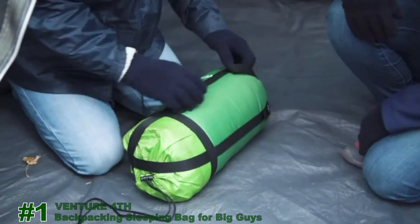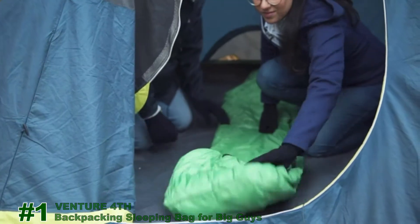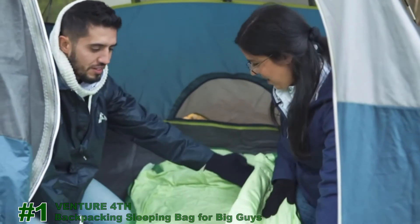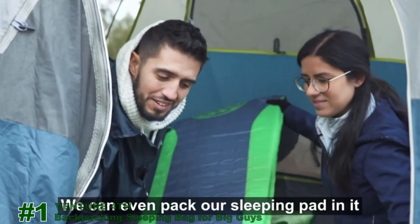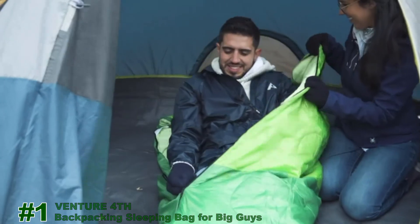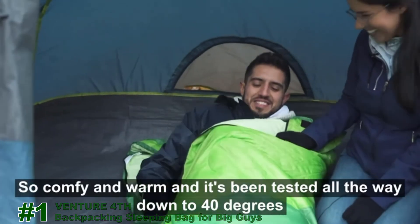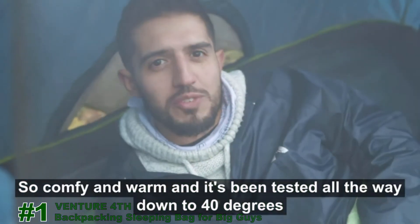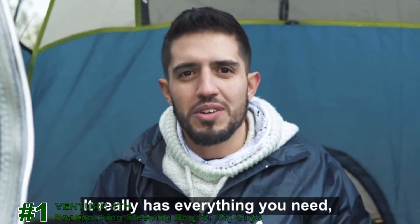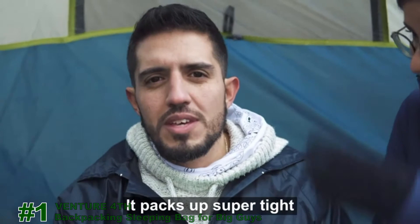Number 3: Mummy Sleeping Bag for big guys from Ventureforth. Here we have the Ventureforth water-resistant polyester sleeping bag. This is such a great feeling sleeping bag — look how spacious it is. We can even pack our sleeping pad in it. It's so comfy and warm and it's been tested all the way down to 40 degrees Fahrenheit. High grade polyester and a two-way zipper. It really has everything you need. It packs up super tight.